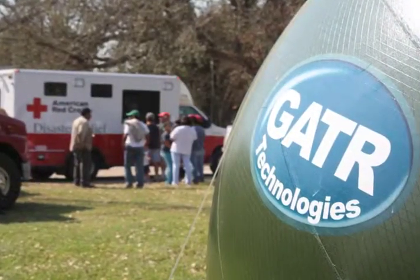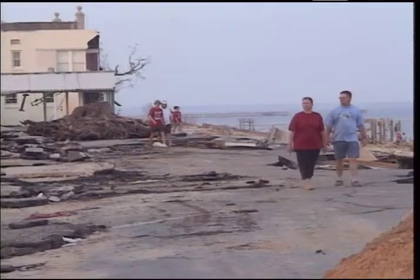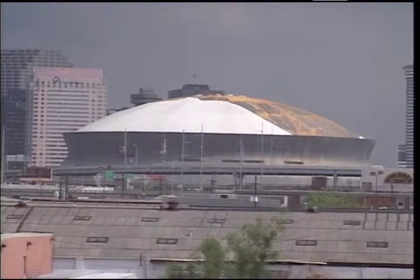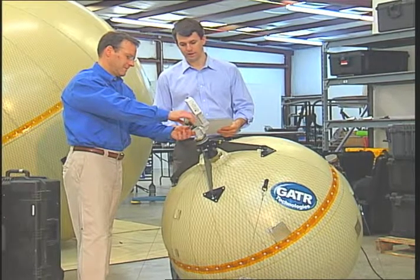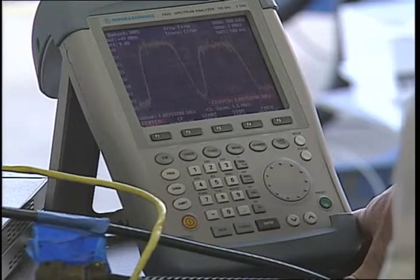The first Gator prototype was deployed after Hurricane Katrina, where it connected survivors and emergency responders with the outside world when all the communications were still knocked out. Paul Giro knew right away that he had something special. But before Gator could commercialize their inflatable SATCOM systems, the company needed to get a clear and accurate picture of the antenna's performance.